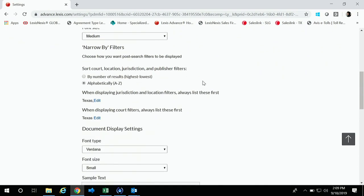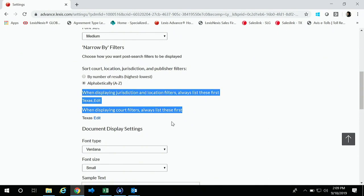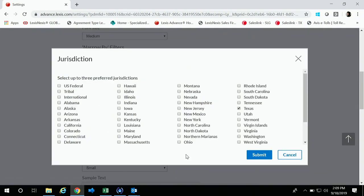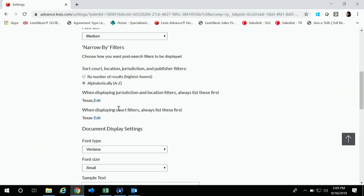I think the huge settings to point out are these two in the center of the page: displaying jurisdiction and location filters, as well as court filters. Here I have mine set to Texas, but for you guys, you'd click Edit and put Montana in there. I'm going to show you how that makes it much more useful when you're filtering your results — it eliminates the need to scroll through all those state filters.